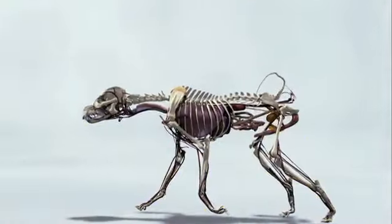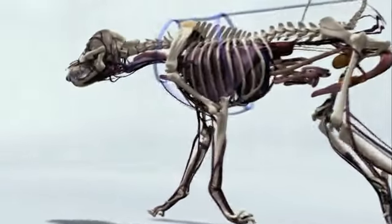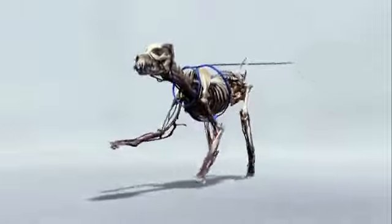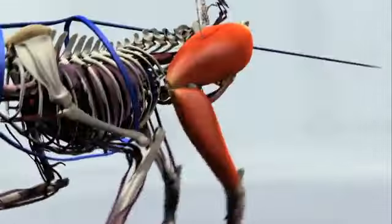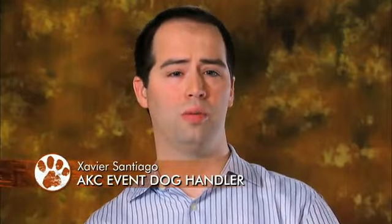The weight comes from its large dense bone structure and heavy muscling. The broad chest pushes against the harness, and the large rear muscles of the leg drive the animal forward. The Alaskan Malamute could go on forever — it's tireless, it's effortless, and it's what they love to do.